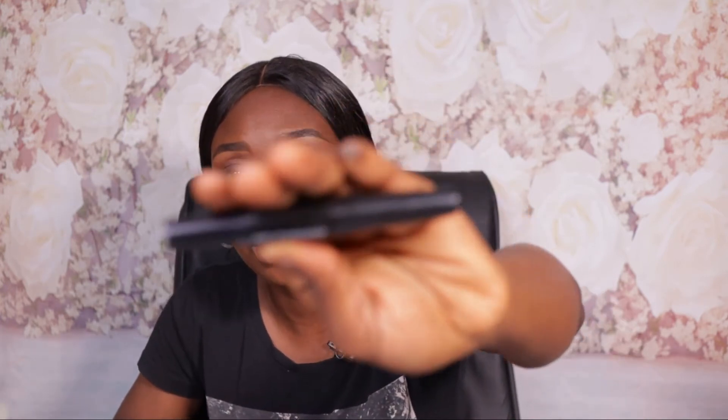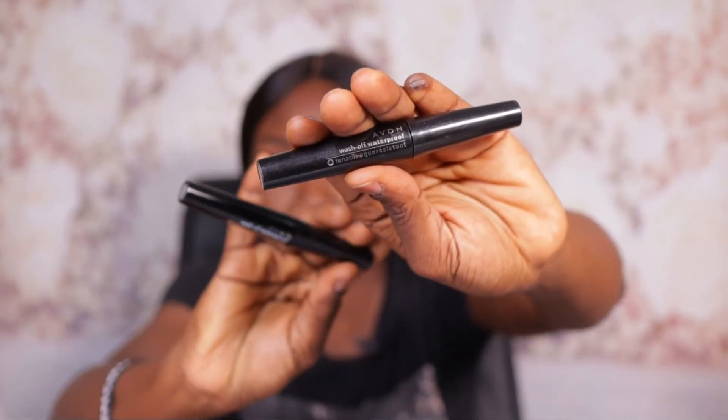The fourth mascara is from Avon — this is the Avon Wash Up Waterproof mascara in black. I actually have two of it in rotation right now: one is in my mobile makeup kit and the other is at home, depending on where I need to do my makeup. This is the mascara I've been using the longest on this list. I have used so many mascaras, and these five are really worth your money.